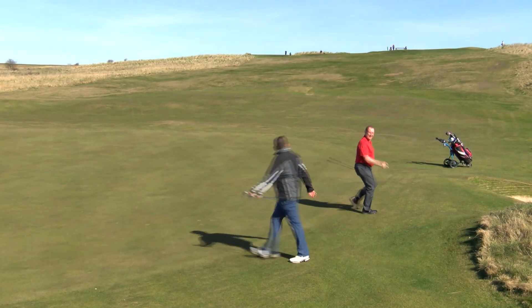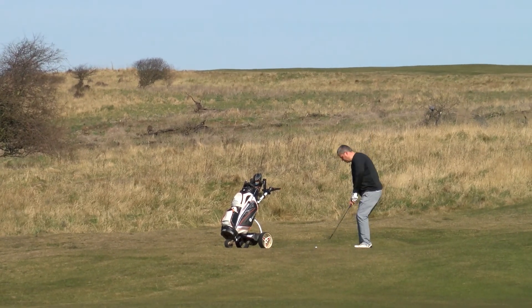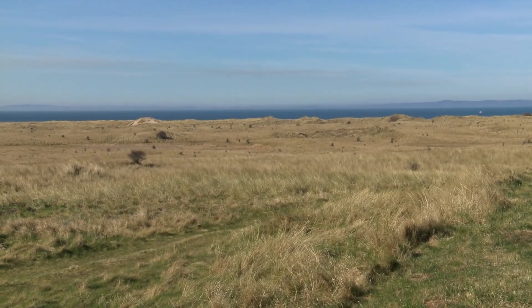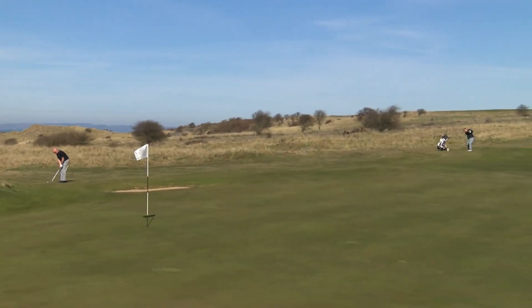But if you thought that chip in for a birdie at the 11th couldn't be beaten, look at this — Robert Vine from much further away. And you'd be absolutely right for thinking it couldn't be beaten. Robert absolutely flying over the green with his second shot there, and not quite such a good birdie attempt.